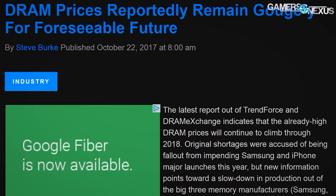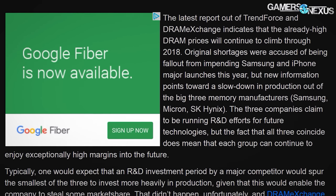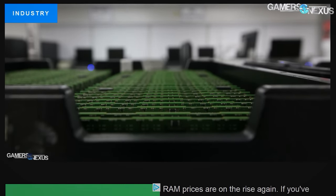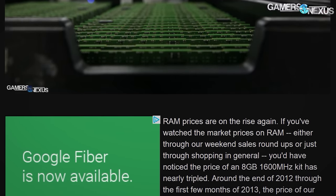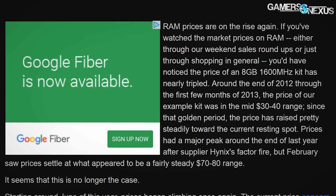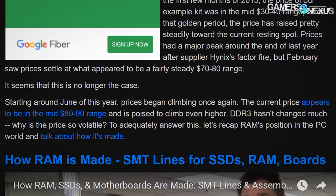While researching GPU prices and learning that GDDR5 memory prices have increased by $20 to $30 on the bill of materials cost lately, we started looking into rising system memory prices as well. RAM pricing has proven somewhat cyclic over the past few years, and we've reported on memory price increases dating back to 2012. This research piece pulls five years of trend data working in collaboration with PC Part Picker, investigating why memory prices might be increasing and when we can expect a decrease.